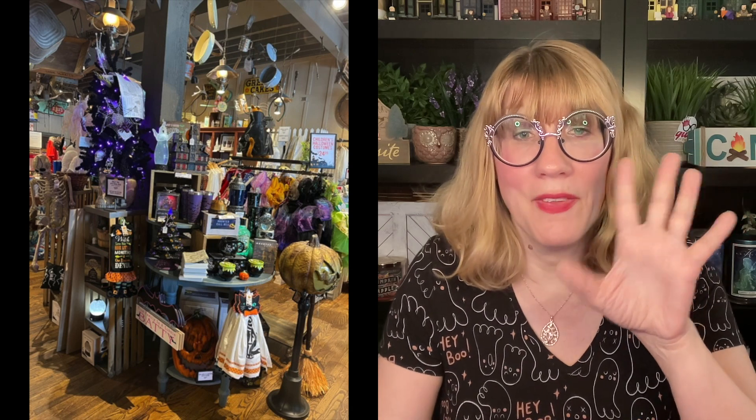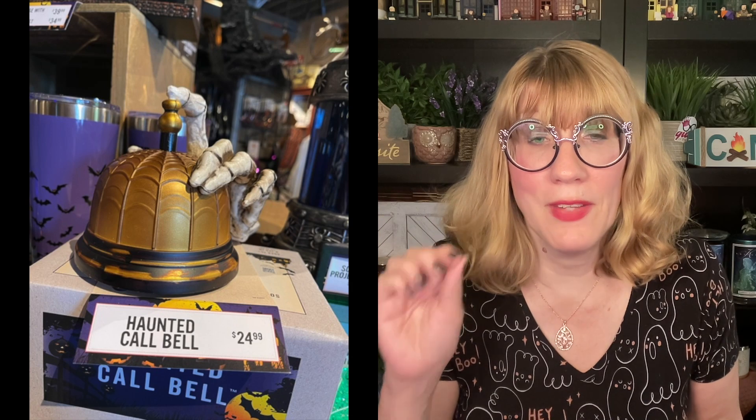I got Bath and Body Works mixed up in my screenshots. Here's the picture I wanted to show you guys — this is the haunted house luminary, actually $39.99. A lot of the pieces were $39.99, which impressed me because these are a lot less expensive than the Bath and Body Works stuff. This thing is super cute — it's the haunted call bell. That was only $24.99. I know a lot of people are going to think that is absolutely adorable.